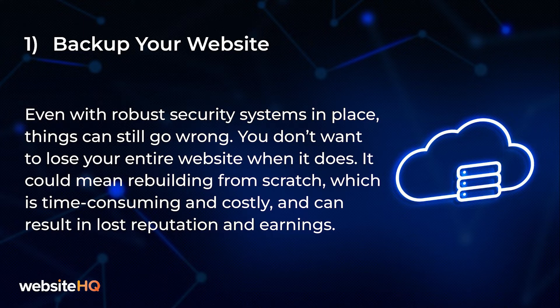Jumping into our first task: backup your website. Even with robust security systems in place, things can still go wrong. You don't want to lose your entire website when it does. It could mean rebuilding from scratch, which is time consuming and costly. It can also result in lost reputation and earnings.